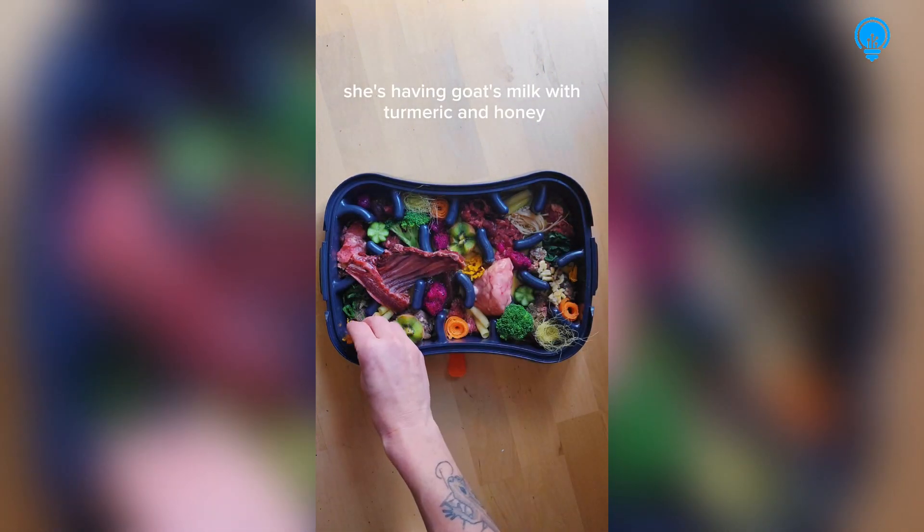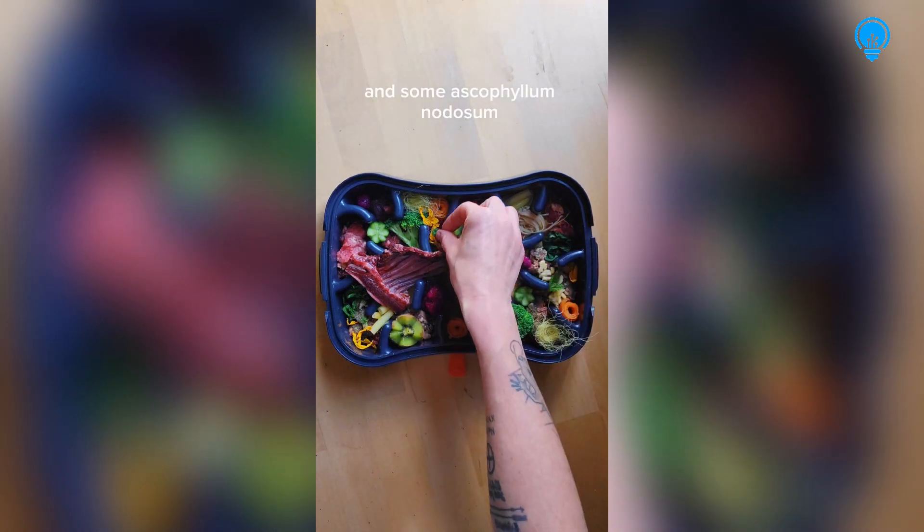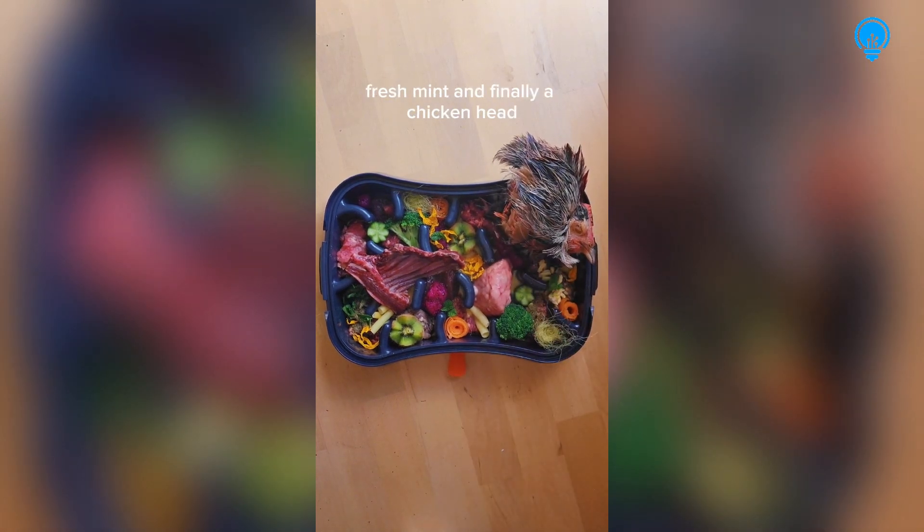For her drink she's having goat's milk with turmeric and honey, then some ascophyllum — a seaweed for dental health — dried corn silk and sunflower petals, fresh mint, and finally a chicken head.